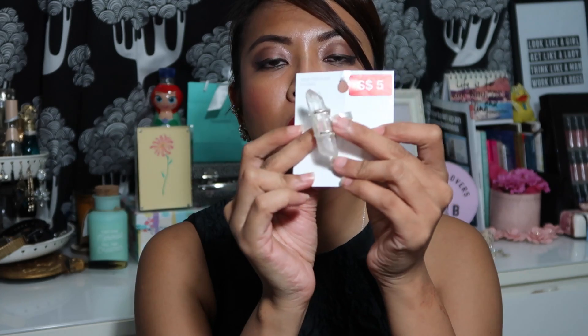It's a choker with a stone at the bottom. I really like it — it's very minimalist but at the same time very edgy. And it'll go perfectly with the H&M ring that I got, so that's going to go really well together.